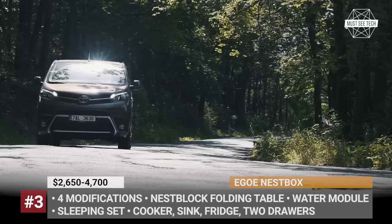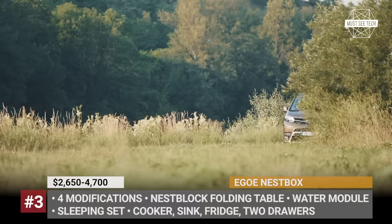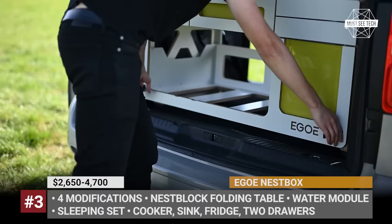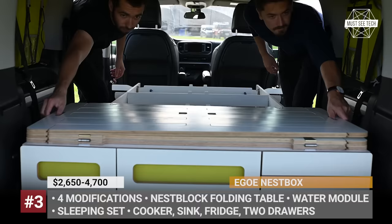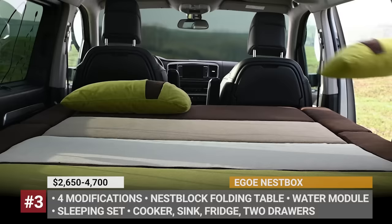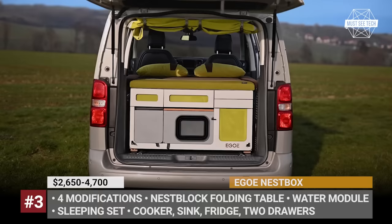Ego Nest Box. The Ego is a company founded in 2006 that specializes in design, development, and production of outdoor furniture. In 2016, they brought a new product to the market designed solely for car camping enthusiasts. The Nest Box is an easy-to-install luggage compartment that transforms your hatchback, SUV, and minivan into your perfect holiday partner within just 5 minutes.